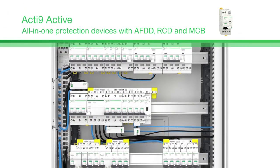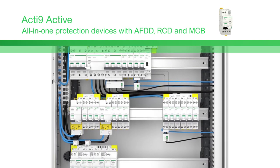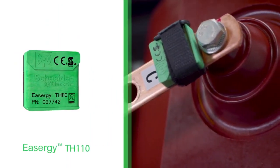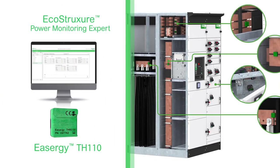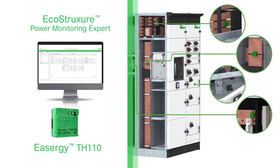Our arc fault detection devices reduce fire risks caused by the presence of arc fault currents in the final circuits. And our thermal monitoring solution offers a reliable, effective way for your customer to detect thermal risks on a system-wide, 24-7 basis.